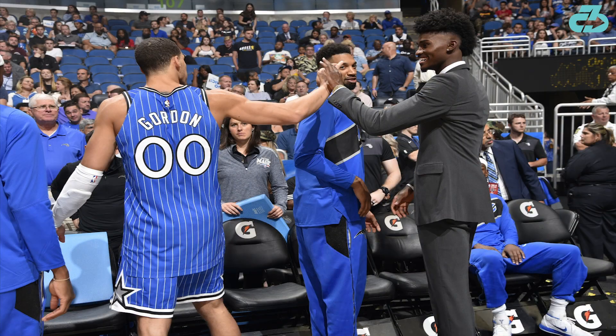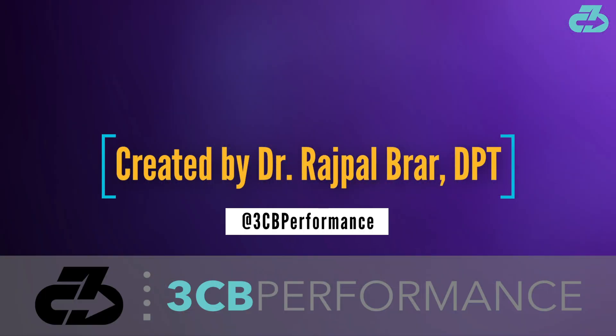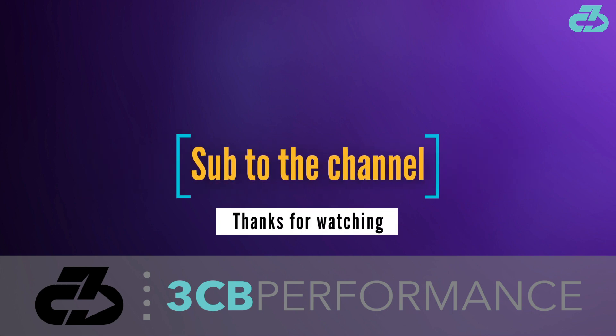In the end, Isaac came out quite fortunate as this could have been far worse. That's a wrap for this video — thanks for watching. My goal is to provide you with in-depth, evidence-based, narrative-free analysis, and you can always find me on Instagram and Twitter at 3CBPerformance. Make sure to subscribe to the channel and follow along on all social media for the latest updates. 3CB out.